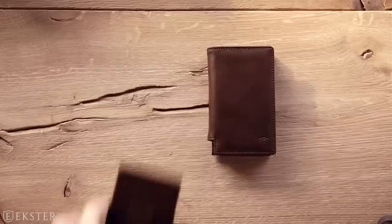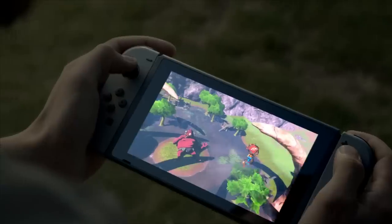Today we have some cool gadgets for you gentlemen. Let's not wait and find out.